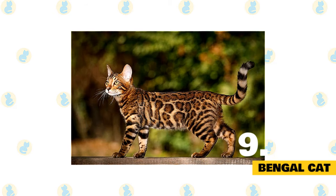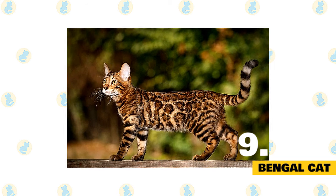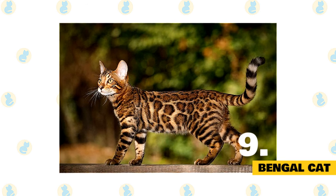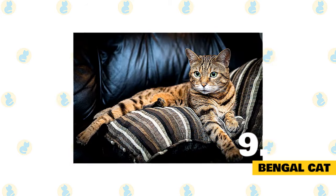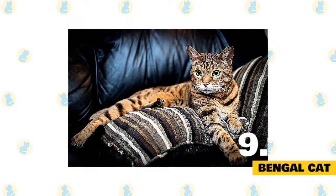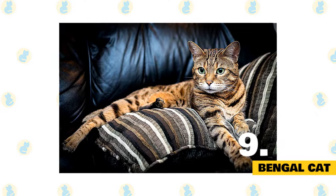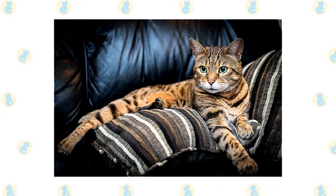9. Bengal Cat. The wild, leopard-like appearance of the Bengal is incredibly distinctive and makes sense for such an active cat. They're easily recognized by their vivid spots of vibrant color and contrast, glossy coat, wide noses, and prominent whisker pads. When bringing a Bengal into the household, be ready for a confident animal who is also very devoted to its companions. Bengals will keep you busy with their curiosity and athletic nature and their need to play and learn tricks. These affectionate cats love water so much that you might find them joining you in the shower or helping you brush your teeth.